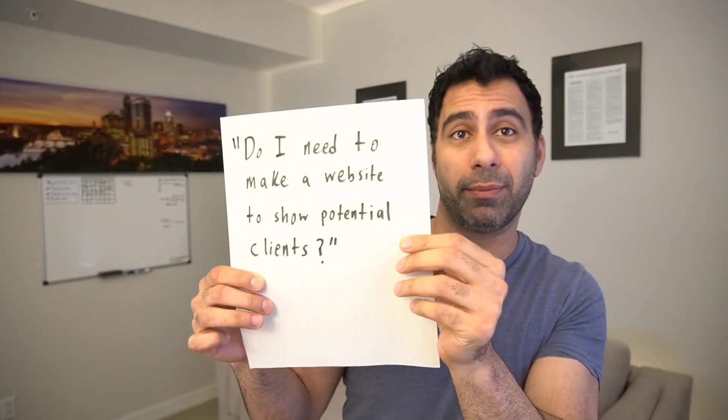This is a very, very common question, and I have a very, very common answer. No, you don't need a website.